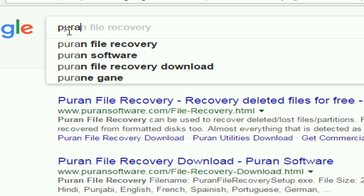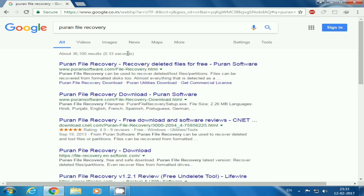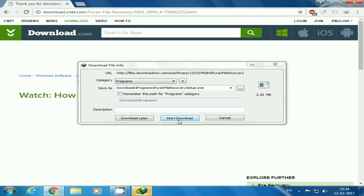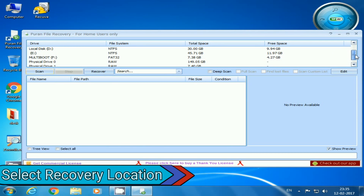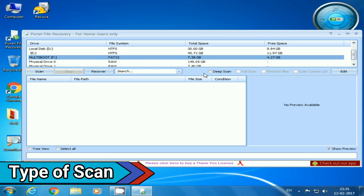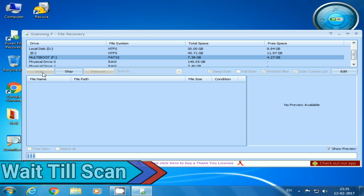The second data recovery software on our list is Puran File Recovery, which is also free software and can be easily downloaded from any downloading website for absolutely free. It is ultra lightweight software, less than 2.5 MB in size. Just select the location from where you want to recover the deleted files from the top list, then select the type of scan like deep scan, full scan, etc., and press the scan button — it will take a few minutes to scan.